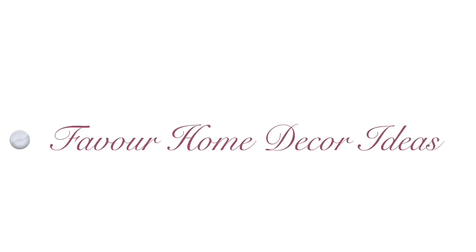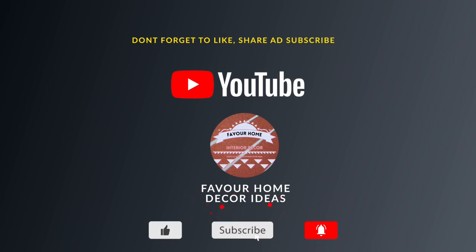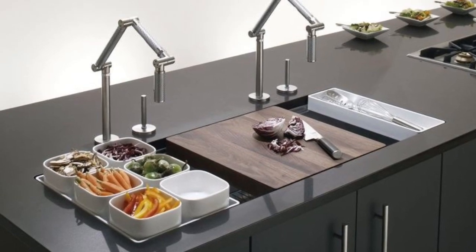Hello beautiful friends, welcome back to my YouTube channel — this is the 500 Deco Idea channel. If you are new to the channel, please like this video, share it with your friends, and subscribe for more updates. And for my other subscribers, thank you guys so much.